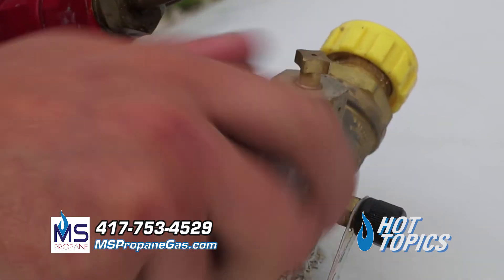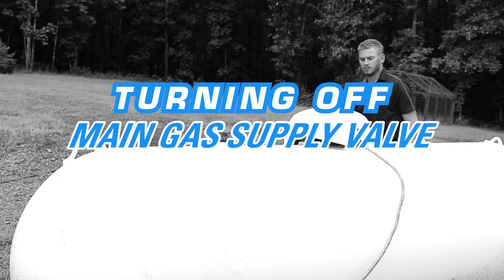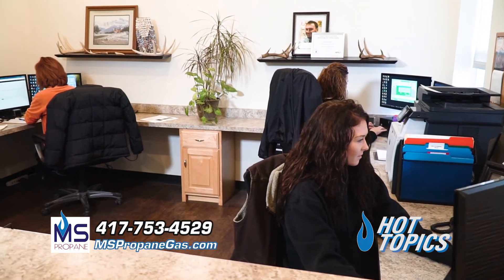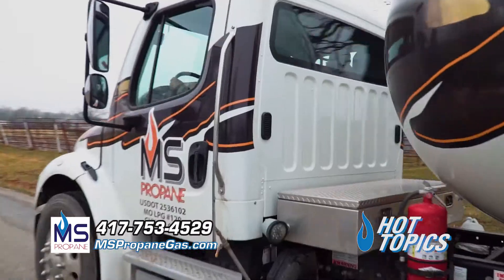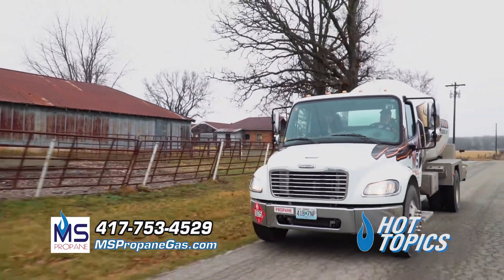Once outside, immediately turn the main gas supply off. Check out our main gas shutoff valve video for more information on how to do so. Once you have completed this and reached a safe location, call either your local propane retailer or 911 for further assistance and do not return to the home until advised to do so.